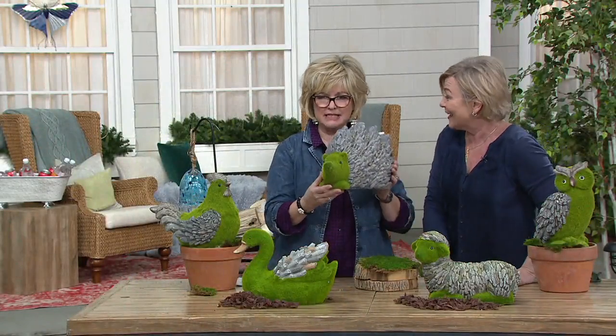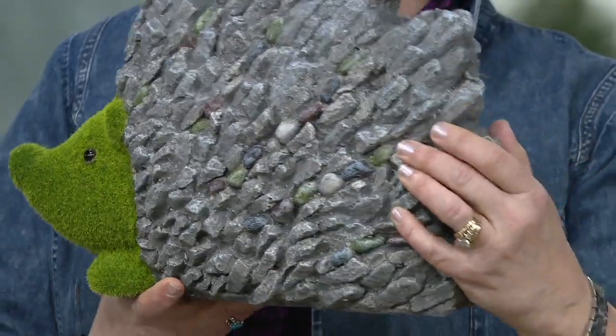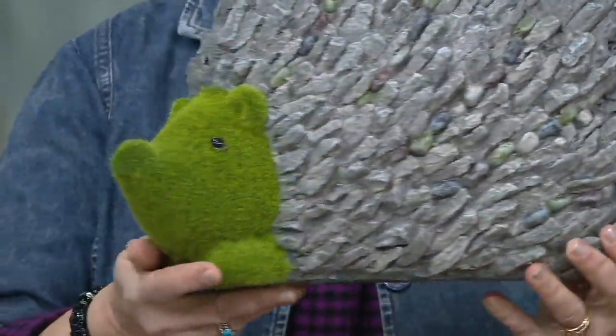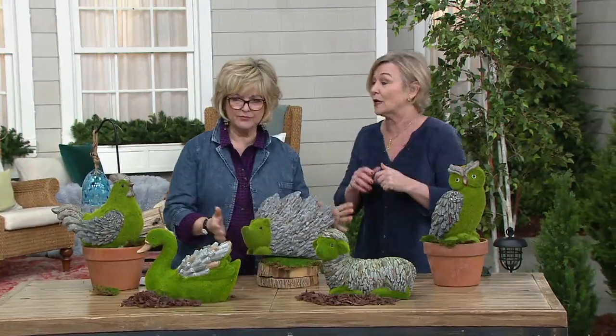Hedgehog — limited. I have to show this super cute little guy. Look at his little face and his little round nose. All of his little needles are done in faux rock. This hedgehog is very limited — we have less than 200. This is in honor of one of our customers whose son has a little hedgehog with his own Facebook account. He's so cute.